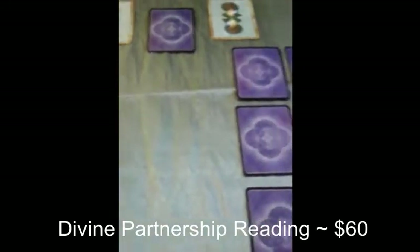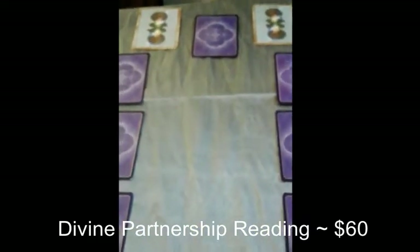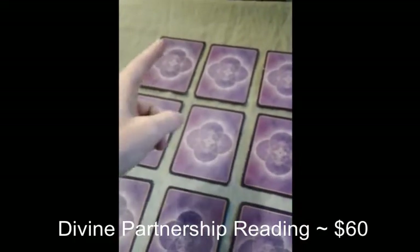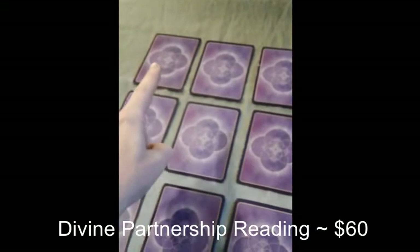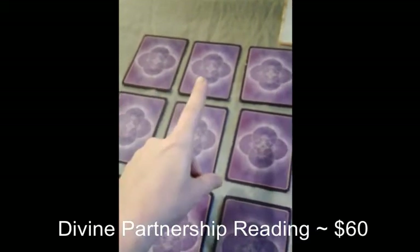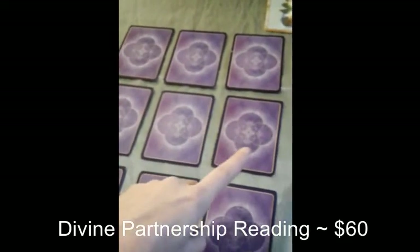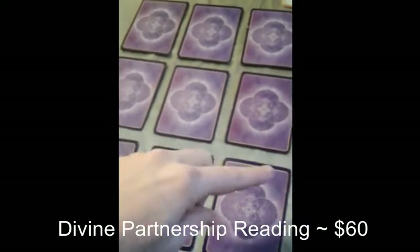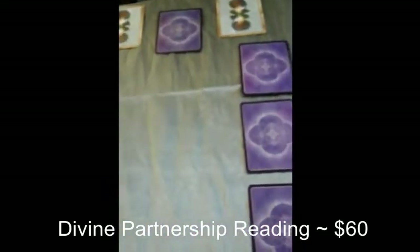This is my Divine Partnership Reading. It entails nine cards for the masculine as well as nine cards for the feminine. I also look at the bottom of the deck and pull two cards for the universe message. For each aspect, the card positions are: love and relationship, what you're resisting, message from your higher self, recent past, present and future, message from the universe, the energy surrounding you, and what you fear. I'll be doing that for both aspects and comparing the energies together.